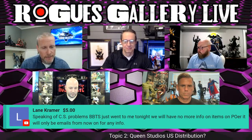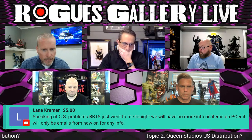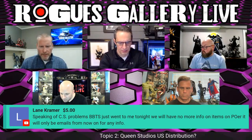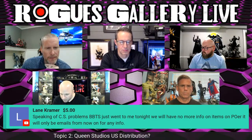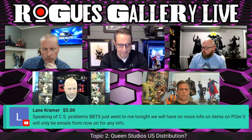There's a super chat from Lane Kramer — five dollar super chat, thank you very much. Lane says BBTS just sent him a message saying they will have no more info on items on pre-order and it will only be emails from now on. We're not exactly sure what that means — Lane, can you be more specific? Do a follow-up post. We'll go back into the photos while he responds.